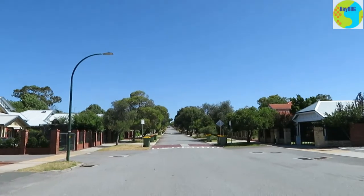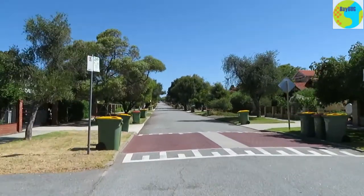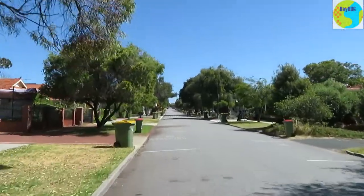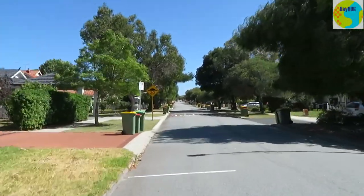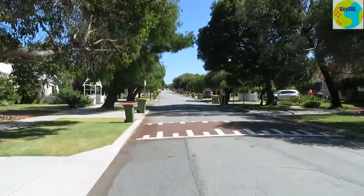And what you can see is, at some time they've all been narrowed and calmed. So this is one example where about every 100 metres there's a speed hump, and you can see the street isn't terribly wide.